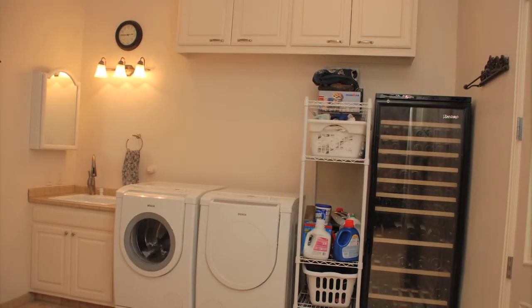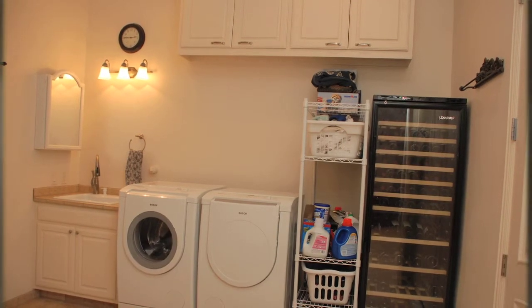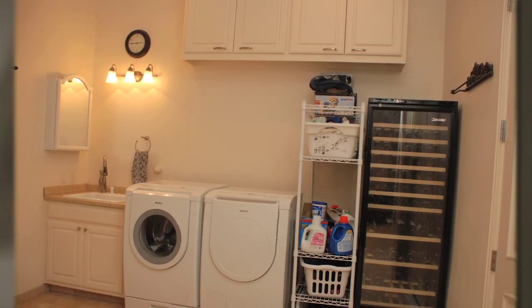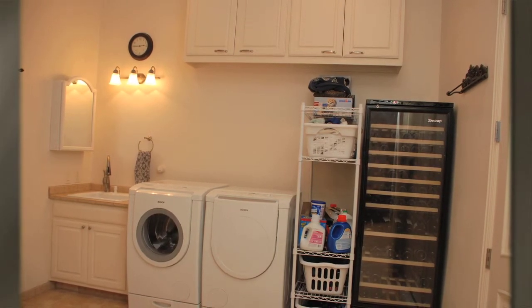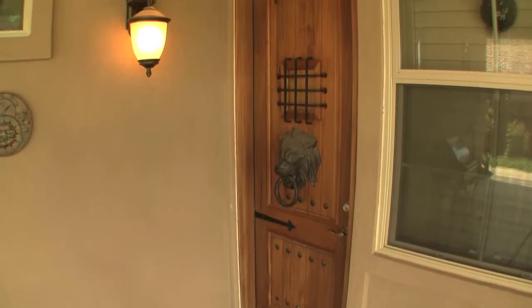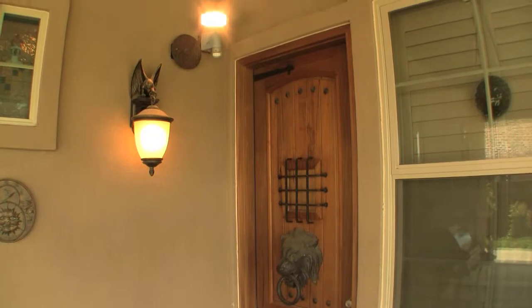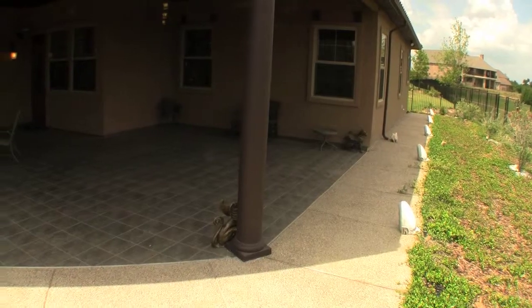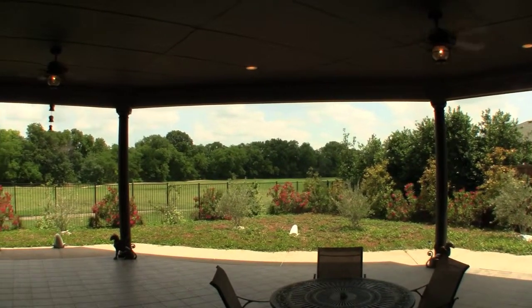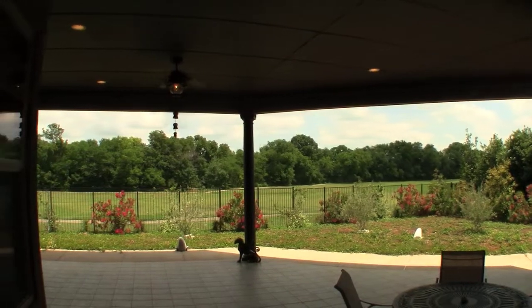Just off the breakfast nook is the oversized laundry room with custom cabinets, sink, two dedicated electrical outlets, and access to the single stall garage. From the family room, through the eight-foot wood door with opening speakeasy, we arrive on the 800-square-foot covered patio with two ceiling fans, decorative lighting, and a gas line for outdoor grilling.